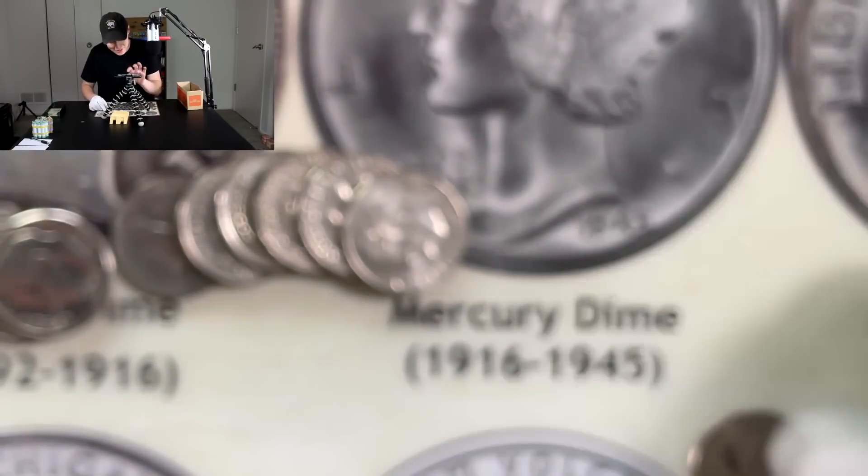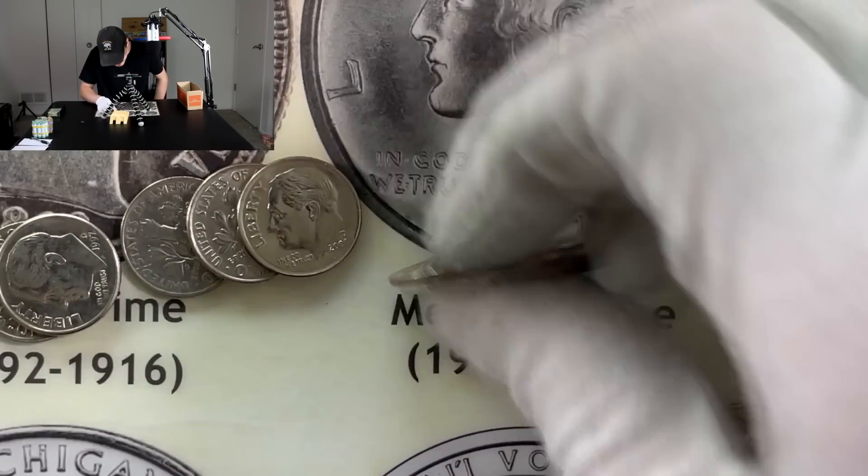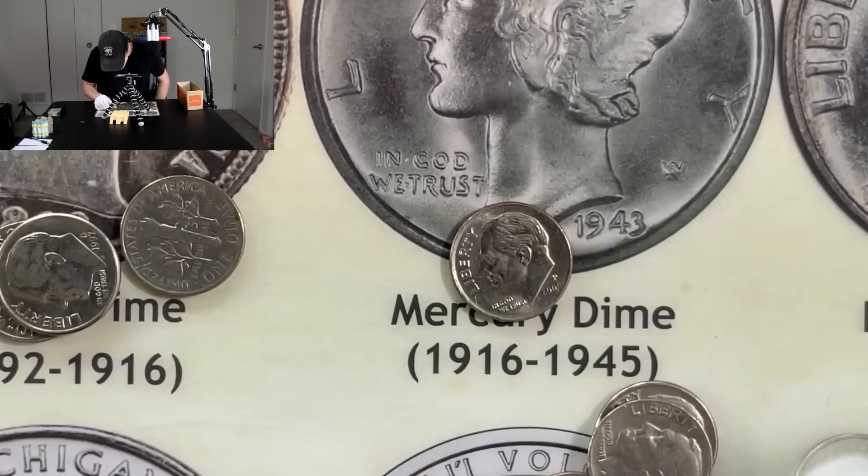Oh, I think we just got a 2009. Is that what that is? Yeah, there we go. So we got a 2009 P coming out here in the blue bank. Nice to see something come out. Hard work pays off from all that eye straining. Oh, is that another one right there? No, 2008. Okay. We'll keep going here. See what else we can get. Roll number eight.